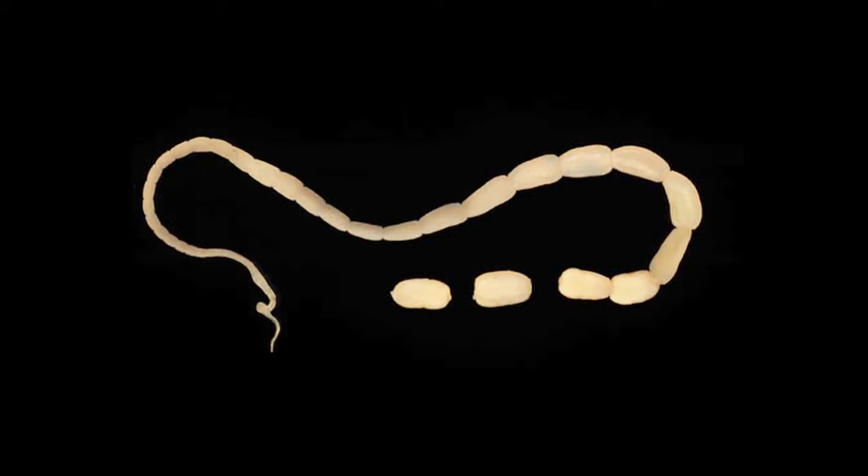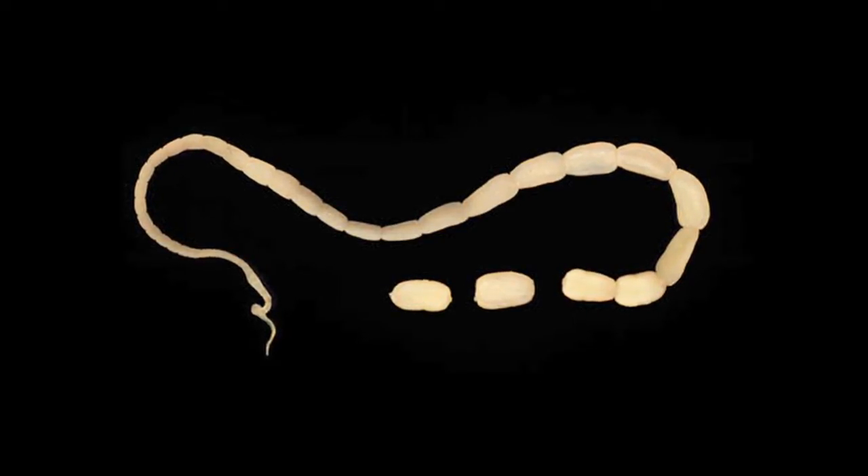Tapeworms are very common parasites in cats, and they're most commonly diagnosed by their owners by seeing little small segments that are either where the cat lies, or where they're sleeping, or sometimes on the bedding itself where the cat has been. They often look like little sesame seeds or grains of rice — small and white, and can be moving as well.